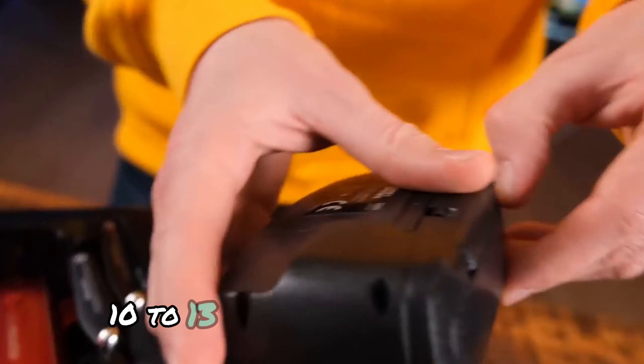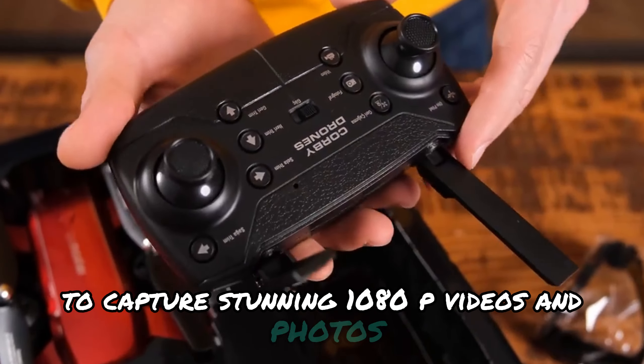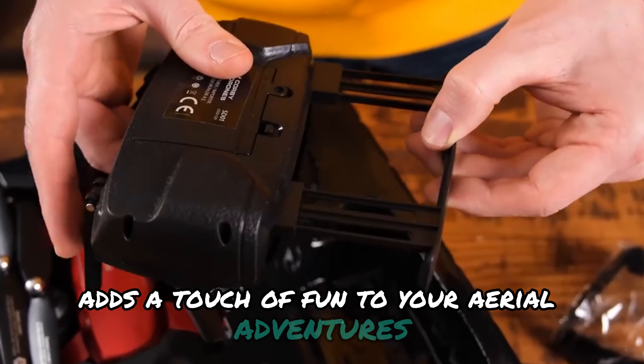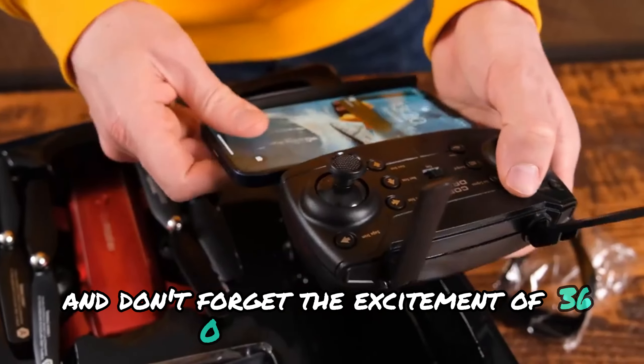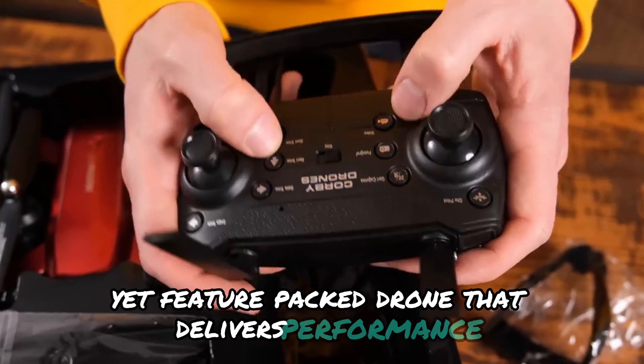You'll have approximately 10 to 13 minutes of flight time to capture stunning 1080p videos and photos. What's more, the Hand Sense system adds a touch of fun to your aerial adventures by allowing you to take photos and videos with simple hand gestures. And don't forget the excitement of 360-degree turns.